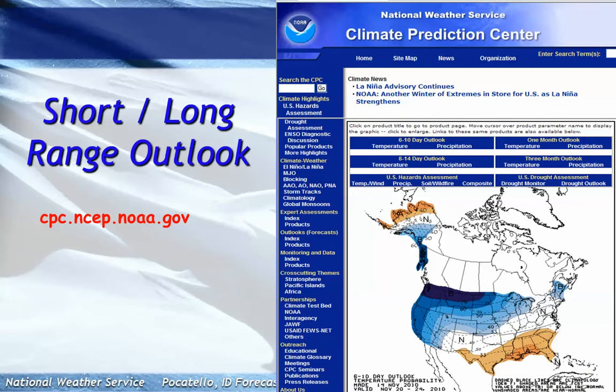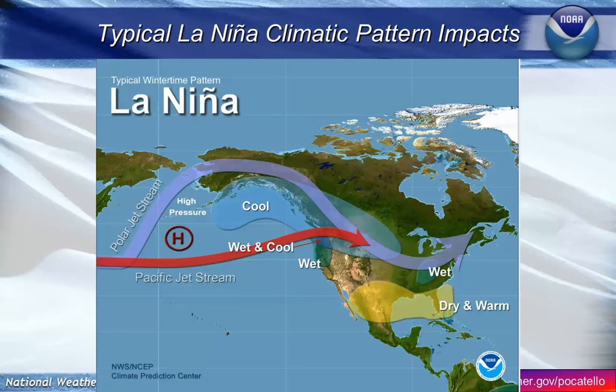Let's shift gears and look at our long-range outlook from our Climate Prediction Center. As we mentioned in our previous broadcast, we have a La Niña currently in effect. This is basically a cold pool of water in the central Pacific with some warm water off the coast of Australia. How that typically impacts our weather patterns is we end up with a little wetter than normal on the western coast and a little cooler than normal through Alaska and Canada. Overall, that pattern has come out pretty well for us this winter so far.